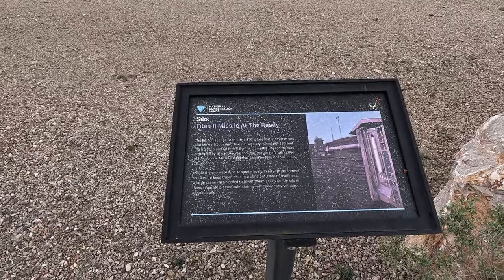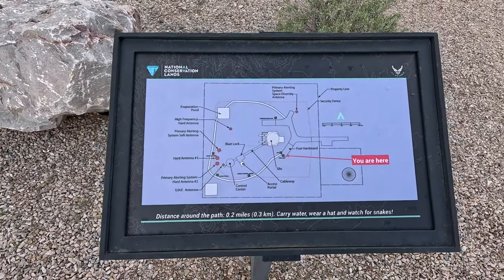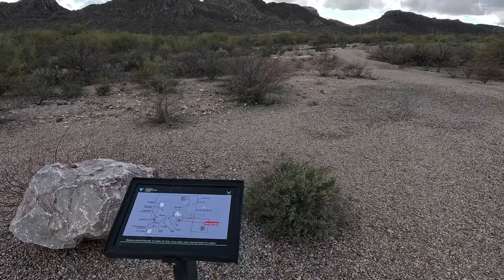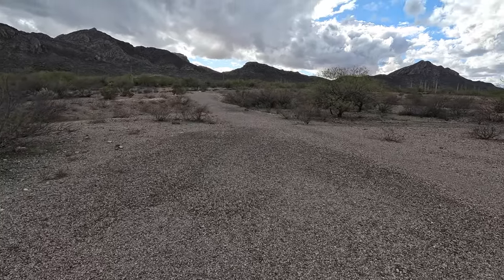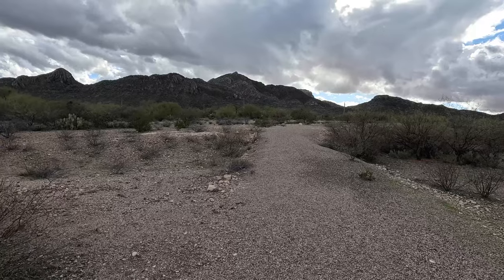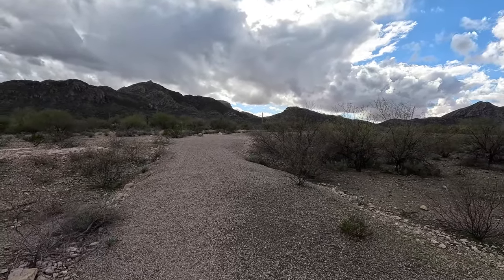Titan II missile at the ready. Let's take a walk. It's getting a little bit dark out here. It's at the base of these mountains — beautiful area down here. This is a pretty big loop right here.